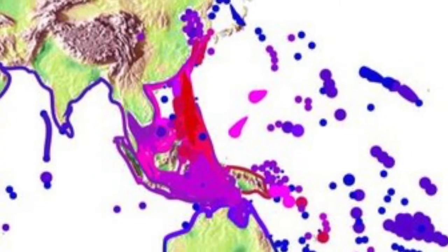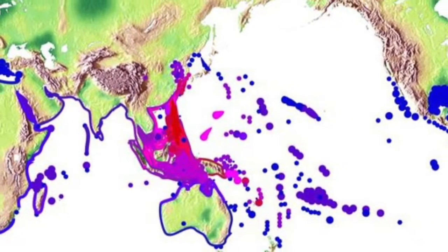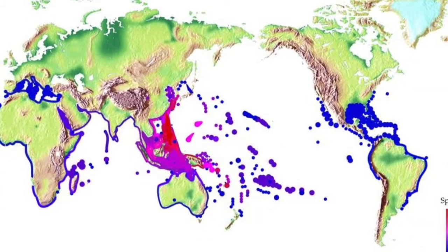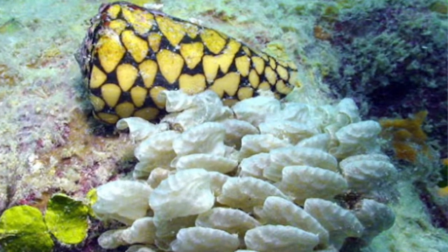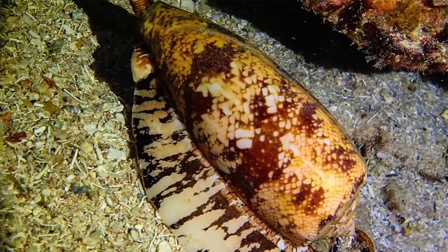Cone snails like warm tropical waters, and the largest variety hang out in the western Indo-Pacific region of the ocean. Some species can be found in cooler waters like those off the Cape Coast of South Africa, the Mediterranean, and off the southern coast of California. Cone snails like to live in coral reefs, tucked away between rocks and buried in the sand, because even though they have that amazing harpoon-like tooth with venom, they really just want to be left alone.